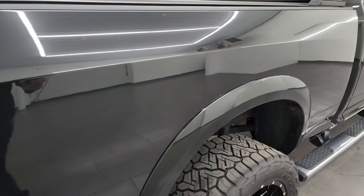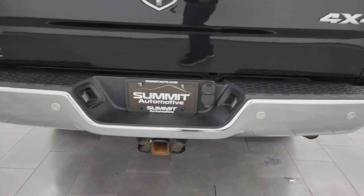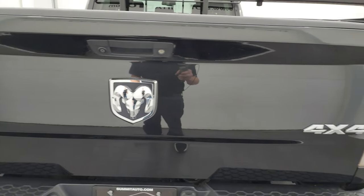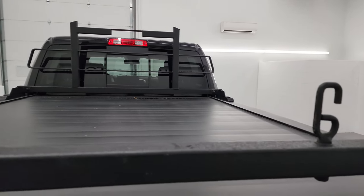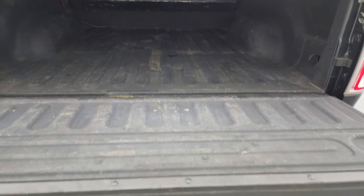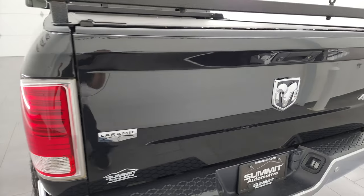You do get the fender flares with the Laramie package. Coming around to the back of the vehicle, you get the rear bumper parking sensors — no major dents or dings on that rear bumper. There's a full towing package with receiver hitch, 4-pin and 7-pin wiring. The tailgate is in fantastic condition as well, and it comes with these ladder rack bars. There's a spray-in bed liner, and the bed is in really nice condition. This is a power roll-up tonneau cover on the key ring with a remote control — that looks really good and shuts nice and solidly.